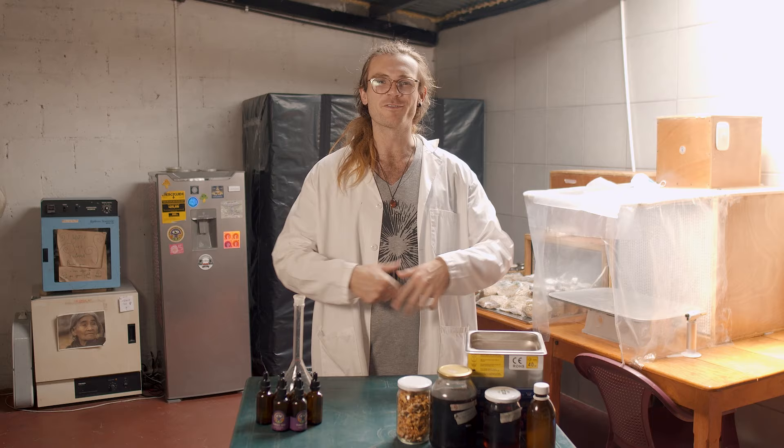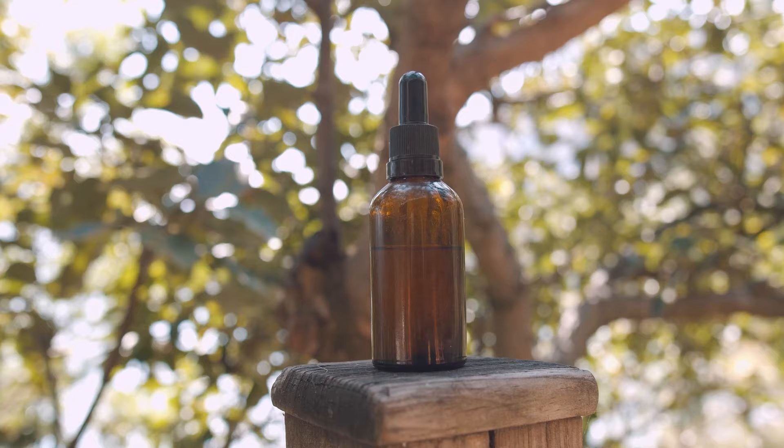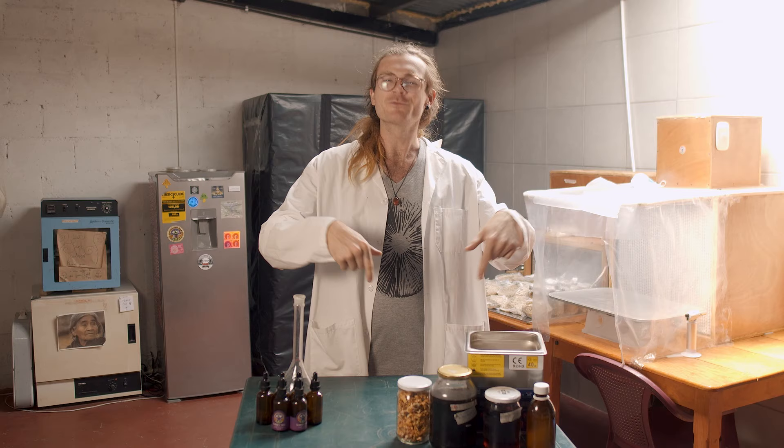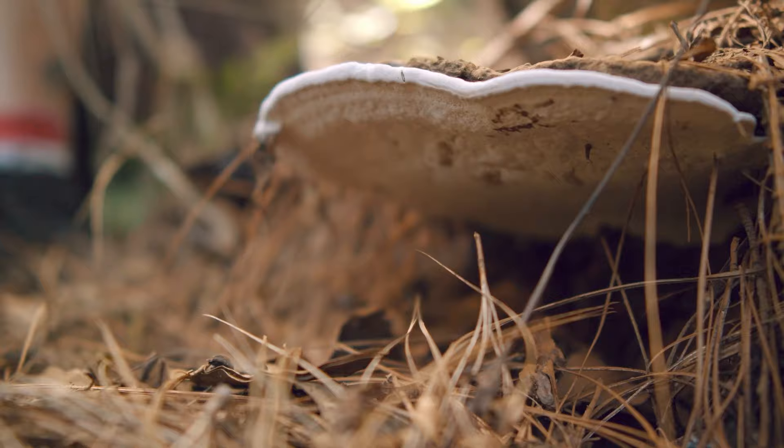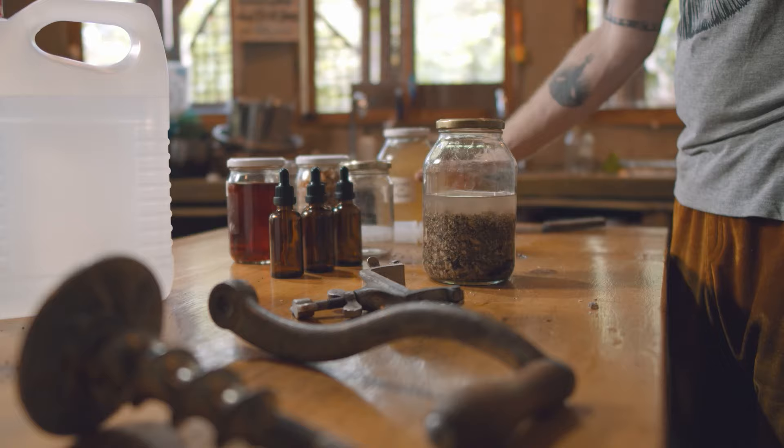Jasper from the Fungi Academy here at Fungi Academy Lab. Have you ever wondered how to make your very own mushroom extract? You've come to the right place. By the end of this video you will know how to turn the mushrooms you have found in the wild or have grown yourself into powerful medicines. Let's start at the beginning.